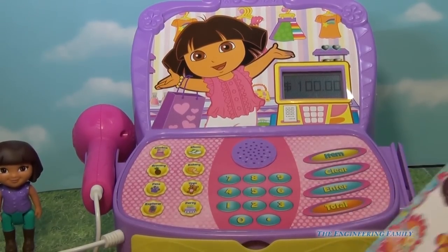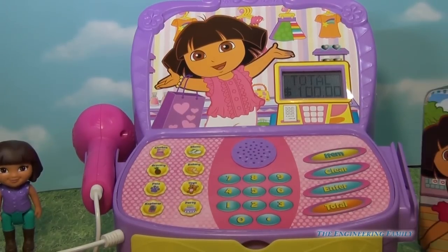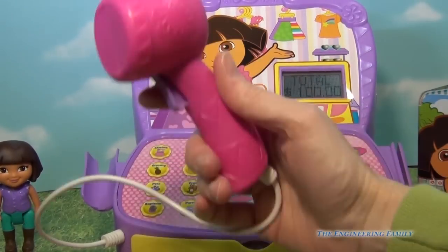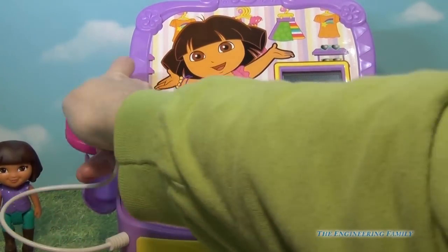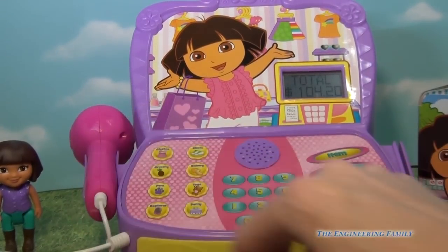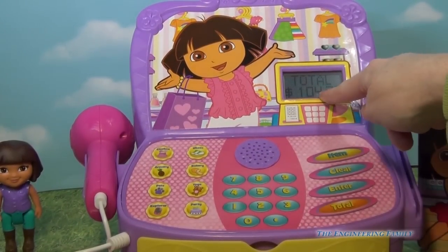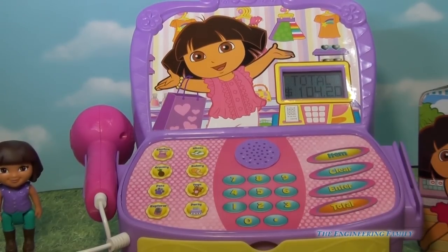$100. And let's say that I see something over here and I want to scan it. So I take my scanner — $4.20. And I just scan something for $4.20. You can see the total up there. So I'm going to hit total because we're done shopping. Our total is $104.20.